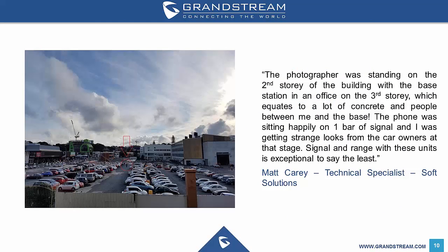Matt Carey, our technical specialist, recently reviewed the DP750 and DP720 on our blog. Here is an excerpt from his review: 'The photographer was standing on the second storey of the building with the base station in an office on the third storey, which equates to a lot of concrete and people between me and the base. The phone was sitting happily on one bar of signal and I was getting strange looks from the car owners at that stage. Signal range with these units is exceptional, to say the least.'